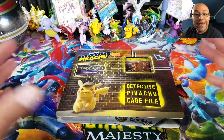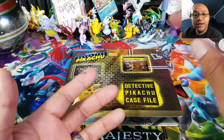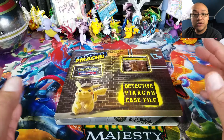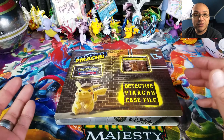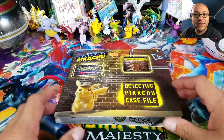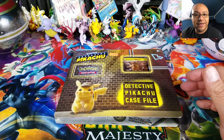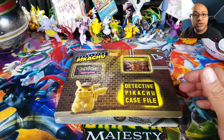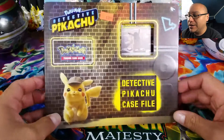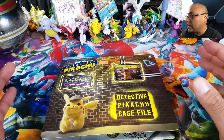He also runs these auction-type events where he fills a cabinet with cool things like sports cards, memorabilia, Magic: The Gathering, Pokemon stuff. You just bid whenever you go to the store. He leaves it for about a month, and if you win — just like an eBay auction — you pick up the items for whatever you bid. I ended up picking up this one right here, as you can tell it sells for eleven dollars.